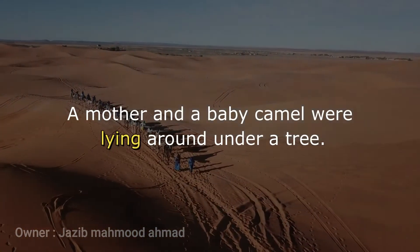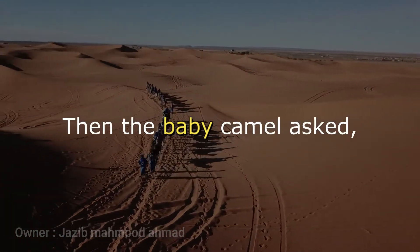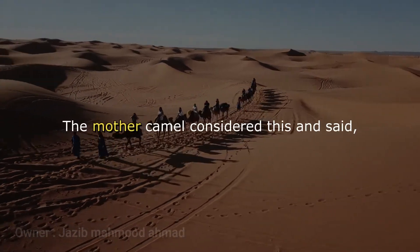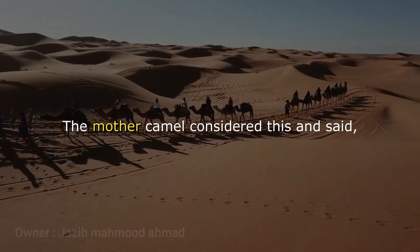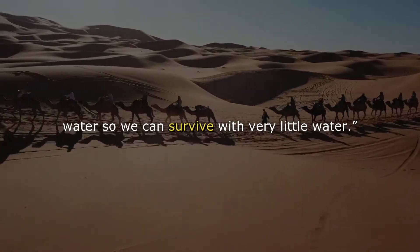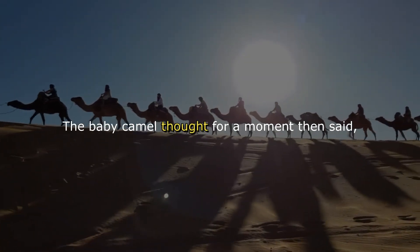A mother and a baby camel were lying around under a tree. The baby camel asked, "Why do camels have humps?" The mother camel considered this and said, "We are desert animals, so we have humps to store water so we can survive with very little water."